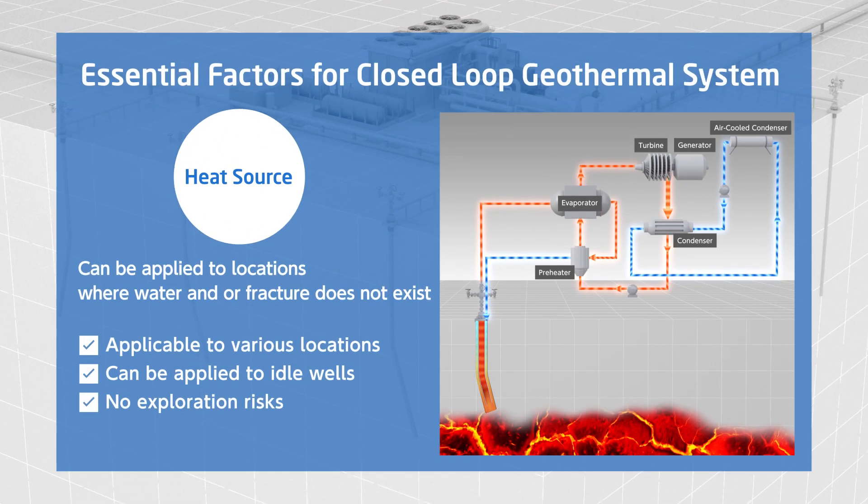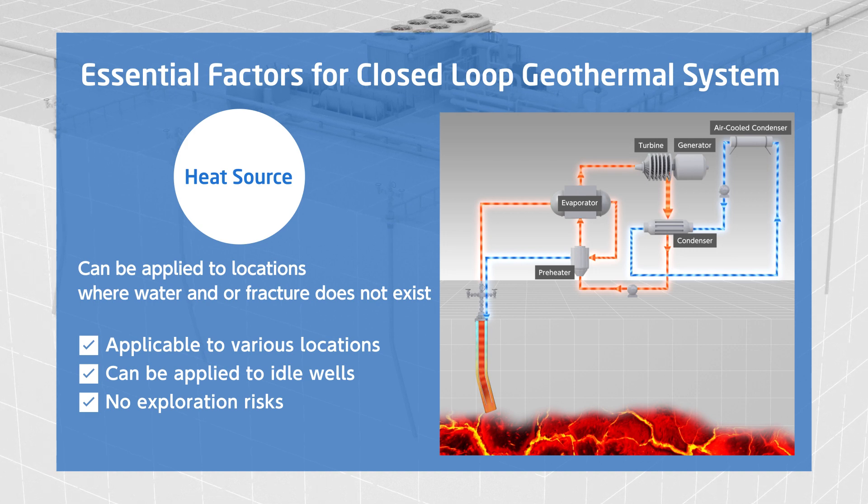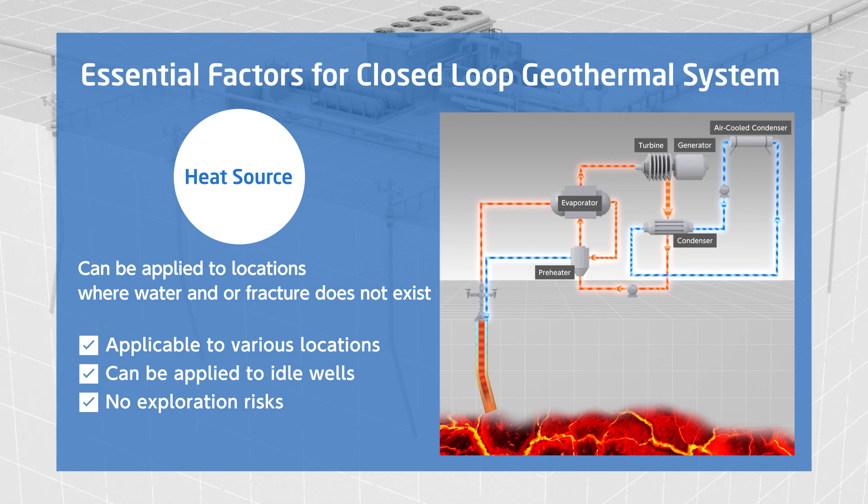In a closed-loop geothermal system, you can develop geothermal energy where reservoir and water do not exist, and only heat source exists. You can also utilize existing idle wells by converting them to closed-loop wells.